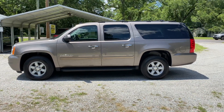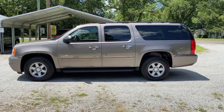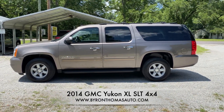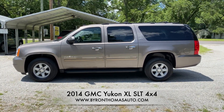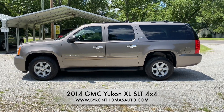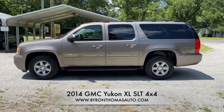Hey everyone, this is Byron Thomas Auto Sales in Scotland, North Carolina. We're just adding a new vehicle to our inventory this week, so I wanted to bring you a quick video walk-around. This is a 2014 GMC Yukon XL with the SLT package. This is a four-wheel drive and has 148,000 miles. We'll do a quick walk-around and let you see the condition of the vehicle.